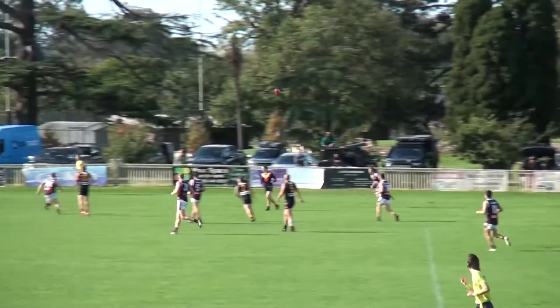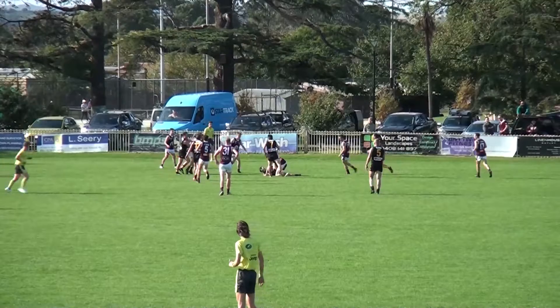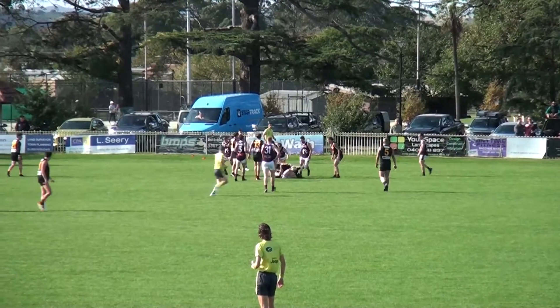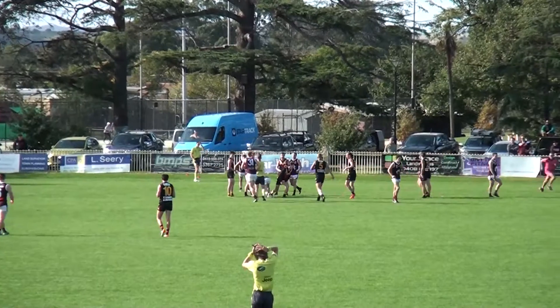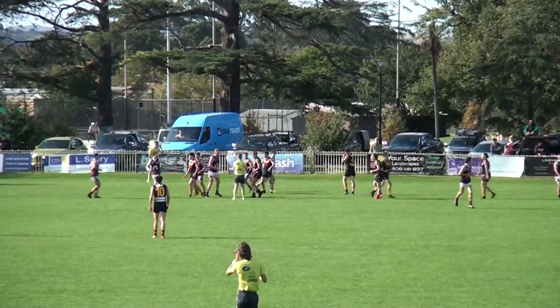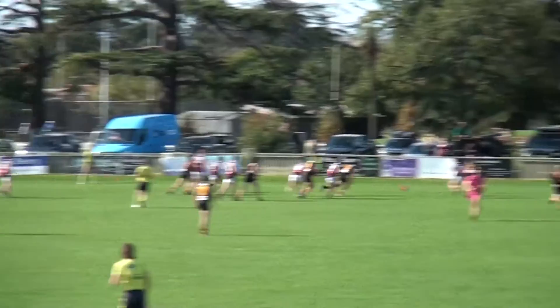So he'll weigh up the options and will go short, goes in the direction of Eastmill — couldn't take the mark. Ball at ground level, players in from everywhere, there'll be a stoppage imminent. Umpire blows the whistle and there'll be a ball-up out of sight of the ground. Attacking side of the centre wing for the Bloods — they lead by two points. No goals scored yet.